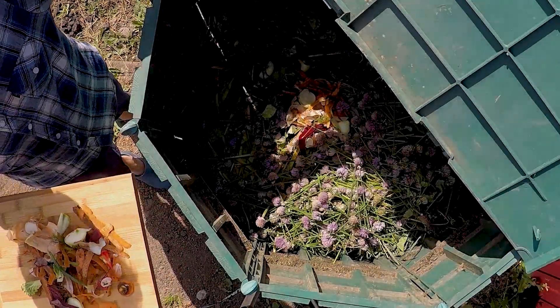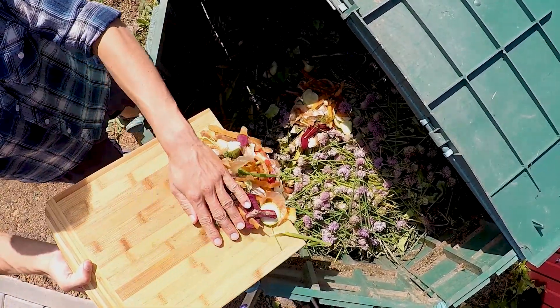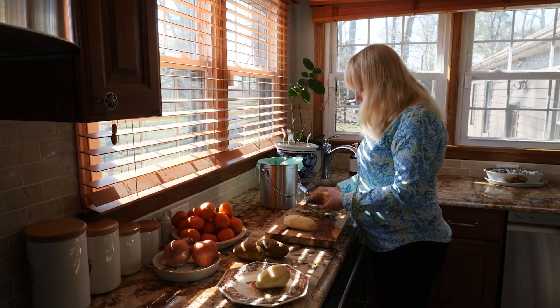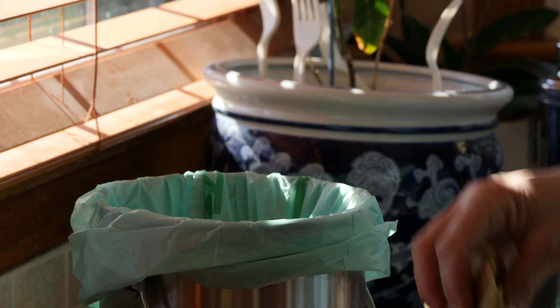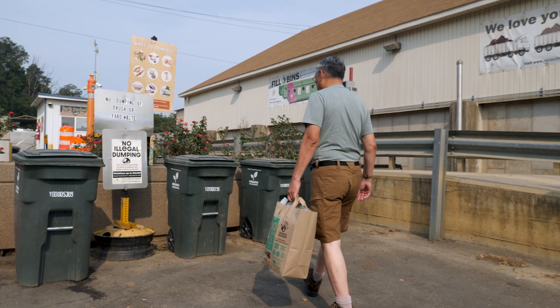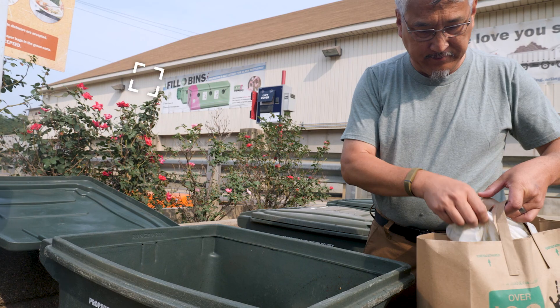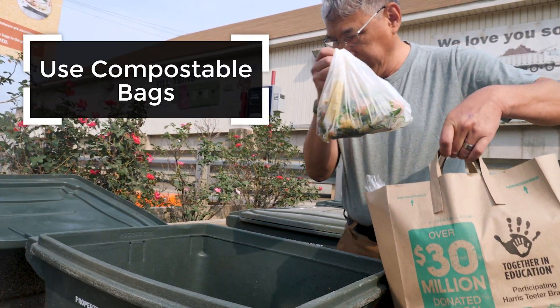What can you compost? There are many food and paper products that can be composted. If you're composting at home, start with fruit and vegetable scraps. If you're planning to drop off food scraps, check with your municipal or community compost organizations — they may be able to accept other products as well.